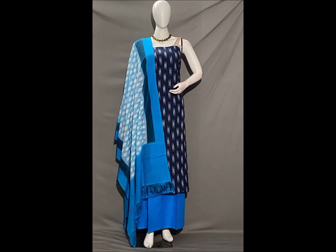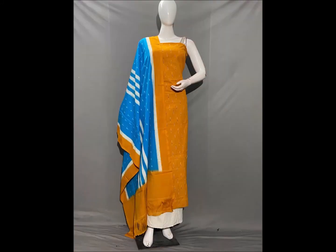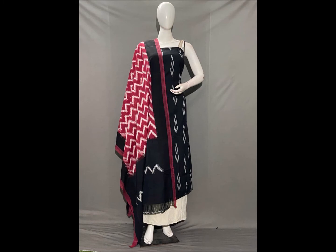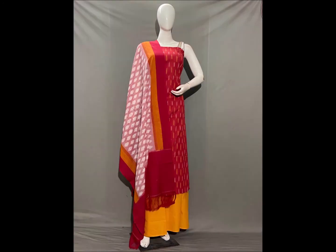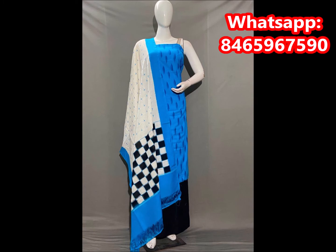I will have a link to the WhatsApp group in the description. If you are interested, join the WhatsApp group. I have not designed up to 32-40 color combinations and designs yet. I will skip to the next part of the video. This is quality pure cotton.